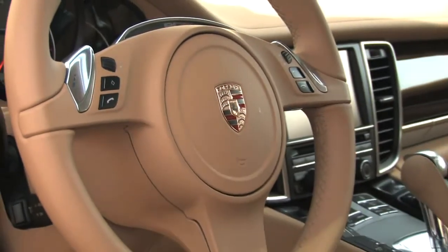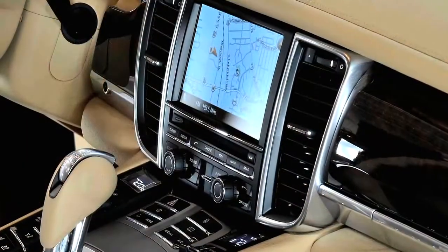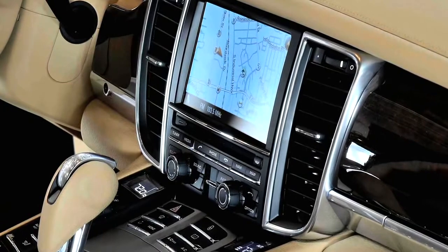This car is equipped with Sirius XM satellite radio with a 6-disc CD changer and the Bose surround sound system too.